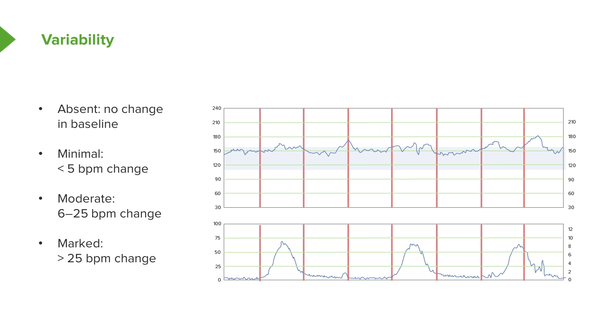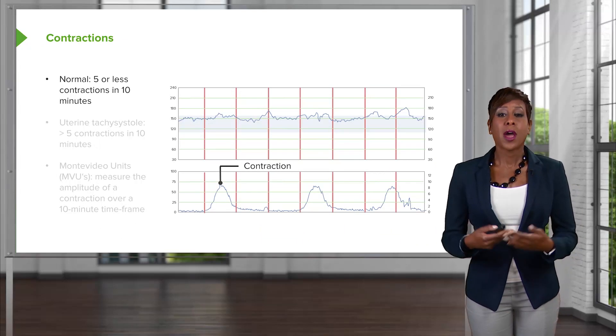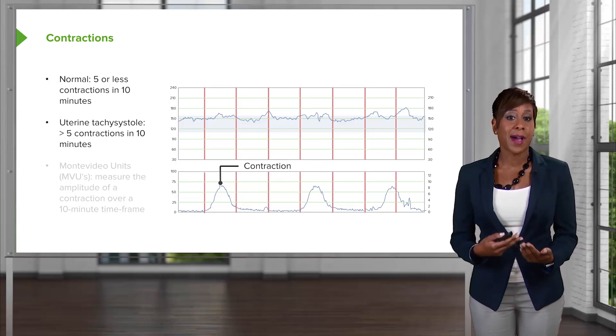In our example, we would call this moderate variability. When we discuss accelerations, we divide that to before 32 weeks gestation and after 32 weeks gestation. After 32 weeks, we expect to see an increase in the fetal heart rate by 15 beats per minute for 15 seconds over a 2-minute tracing. Before 32 weeks, normal accelerations consist of an increase in the fetal heart rate by 10 beats per minute for 10 seconds over a 2-minute tracing. A normal amount of contractions is 5 or less contractions in a 10-minute time frame. Uterine tachysystole means greater than 5 contractions in 10 minutes.